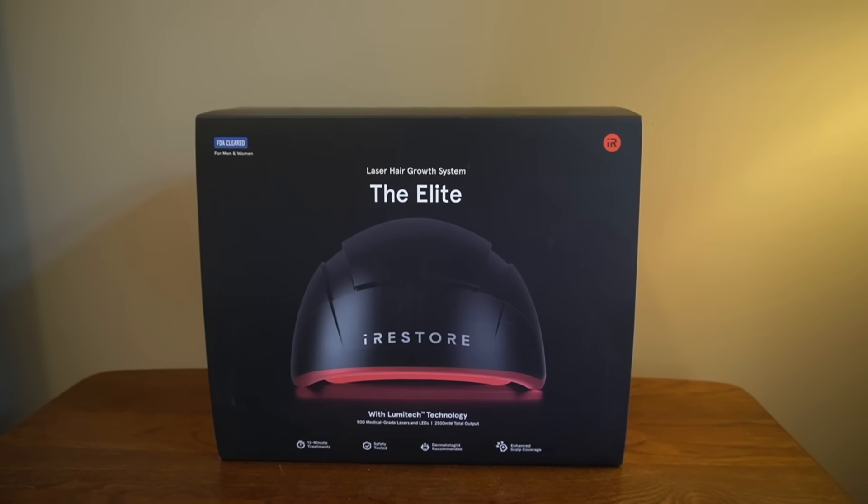Often the best results come from using two or more therapies under the guidance of a dermatologist. If you're looking for a powerful non-drug option, the iRestore Elite device — I highly recommend. It is an upfront investment, but it pays off dividends in the long run and has certainly made a huge difference for me personally. Make sure to check the description box for the latest Black Friday deal — they are running amazing savings right now that you don't want to miss out on.